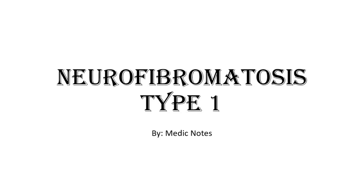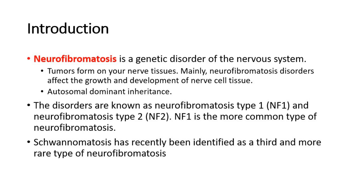Hi and welcome back to another video of MedicNotes. This video will be on neurofibromatosis type 1. Neurofibromatosis is a genetic disorder of the nervous system where tumours form on the nerve tissues, mainly affecting the growth and development of nerve cell tissue.